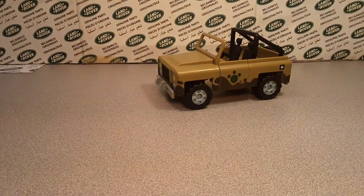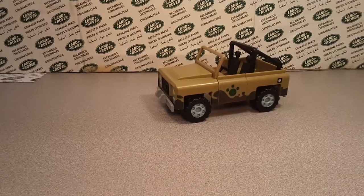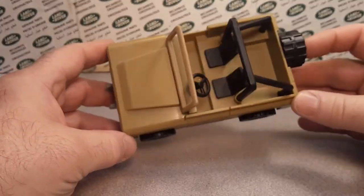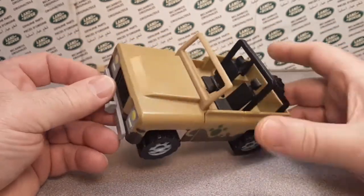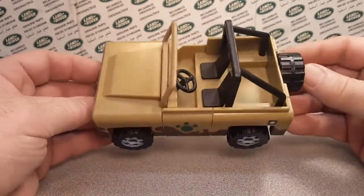This is your friend Dano and what do I have for you today? Check this little buggy out. It's a one-off Wednesday. Thank you for joining me. I have got this, which I call it a Land Rover.